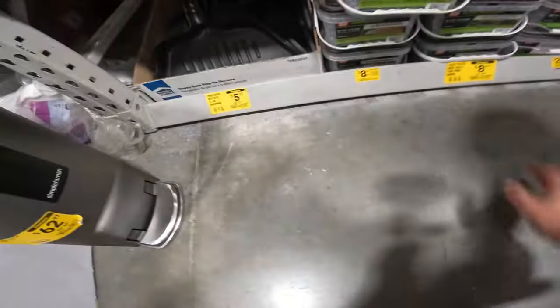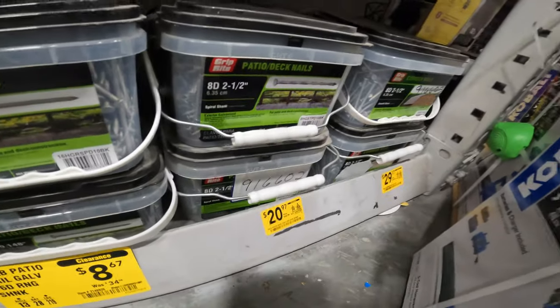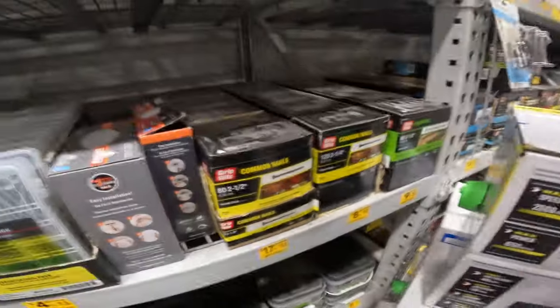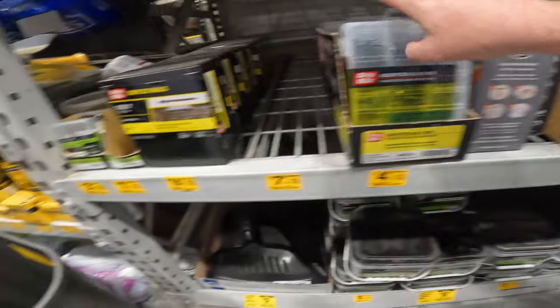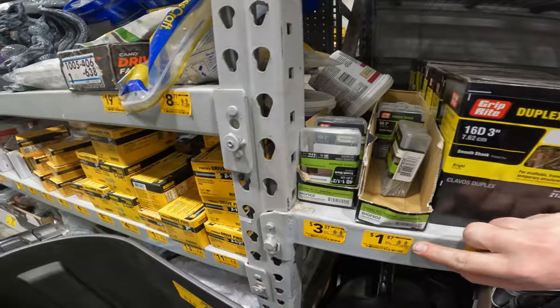We got three-and-a-quarter-inch common nails, $34 to $8. 10-pound patio nail $34 down to $8. $34 down to $20. $34 down to $30 on the 8D two-and-a-half inch. More common nails here. Sorted nail pack. Duplex nails. $4 to $1 — the six-ounce finish nail.